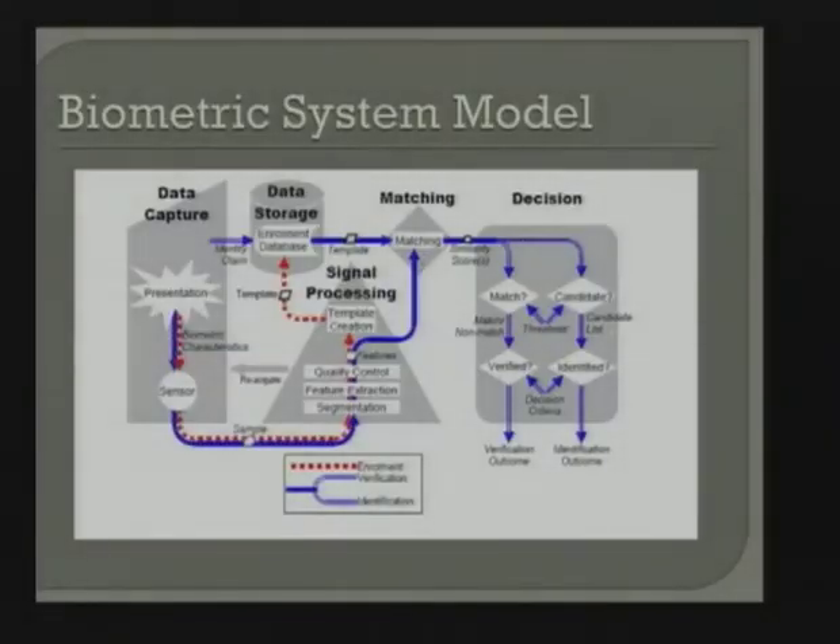When you come back to be validated, you present your biometric to the sensor again. It goes through the same process, but just before template creation, the blue line bifurcates and we come to matching. The template gets pulled and the sample gets matched against it. For hand geometry, it's one-to-one — I type my PIN, which identifies me, and we do one match. Other modalities go through the entire database — one-to-many. We get a similarity score, and based on some threshold, we either let you in or not — verifying or identifying you.